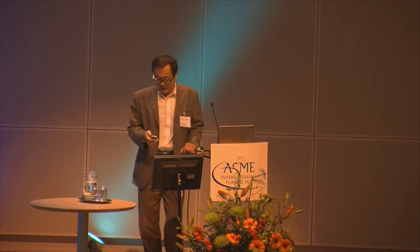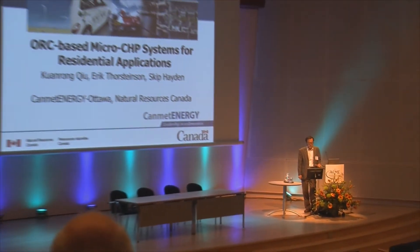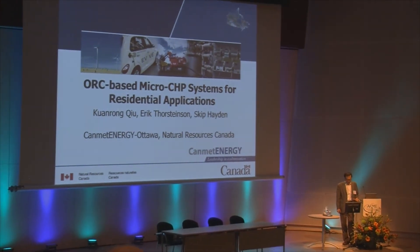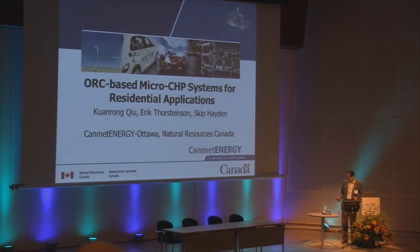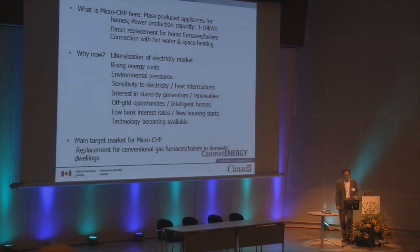Good morning, everyone. What I'm going to talk about today is an ORC-based micro CHP system for residential applications. First, what is micro CHP? It is a mass-produced appliance for residential homes. Its power production capacity is usually 1 to 10 kilowatts, and it can be used as a direct replacement for home furnaces and boilers.